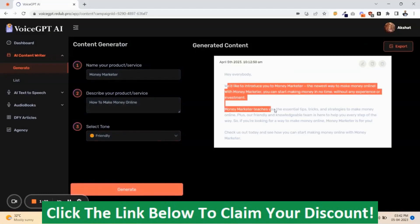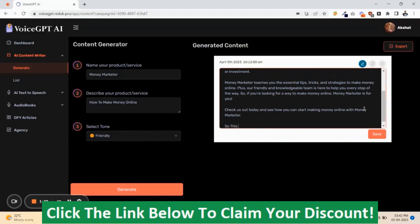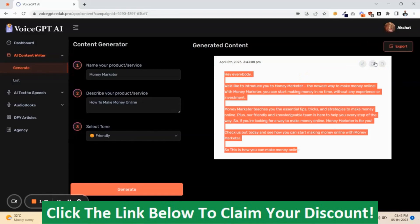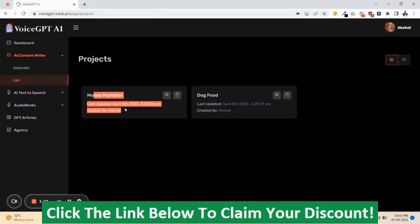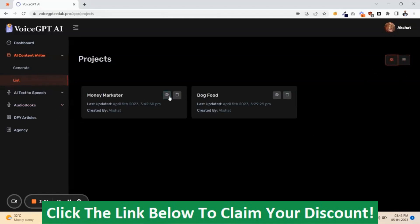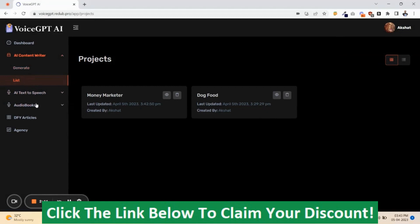The content is now generated. You can edit it here, add more content, save it, copy it, delete it if you don't like it, or export it. Your saved content appears in a list — you can view it in grid or list format.